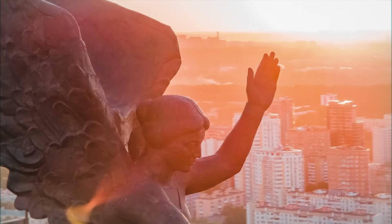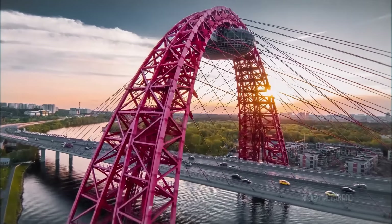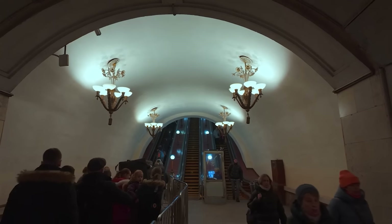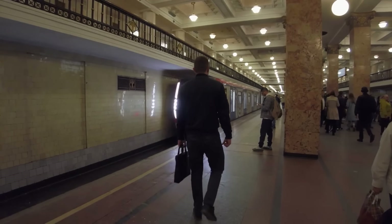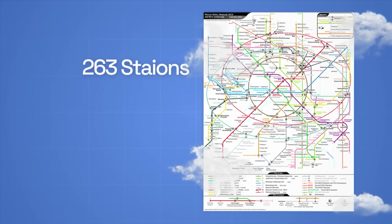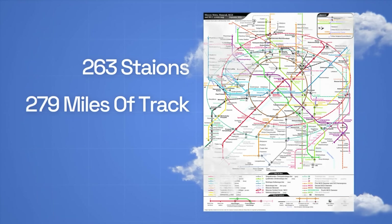To truly appreciate Moscow's transportation infrastructure, we need to break everything up. Moscow's metro is the bulk of Moscow's infrastructure, containing 263 of the stations and 279 miles of tracks between its 15 lines.